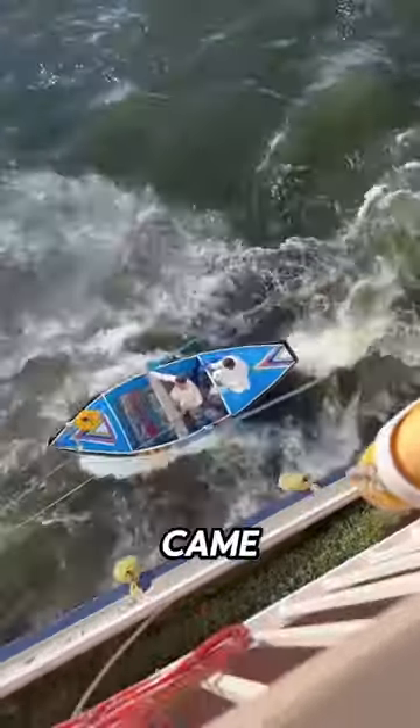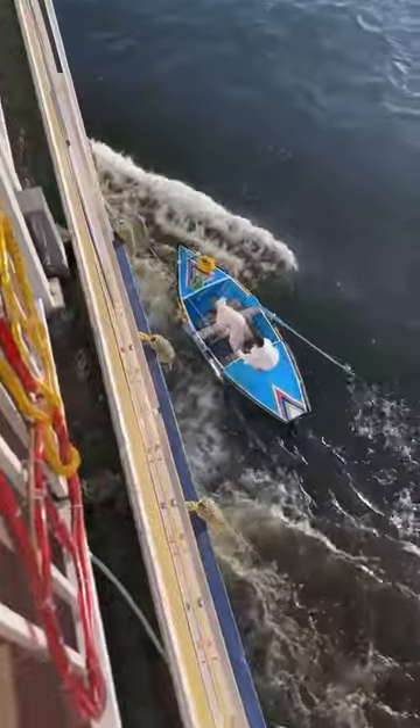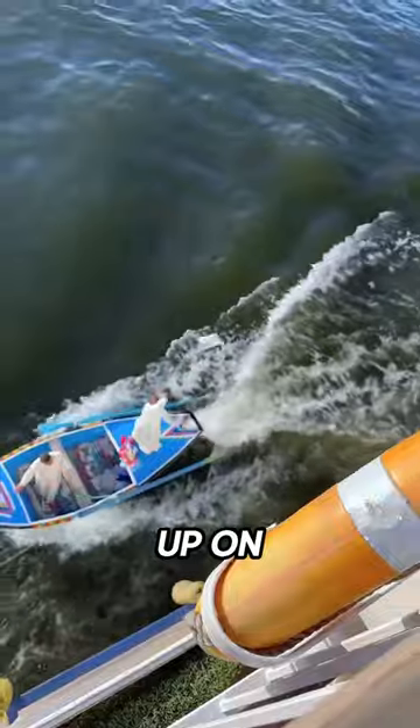These are Egyptian vendors and they came up with a clever way to sell their items to the tourists that pass by. They start by grabbing onto ropes hanging from the larger boat and attaching to it. They then throw the items up on deck along with another heavier bag for the people to put their money in.